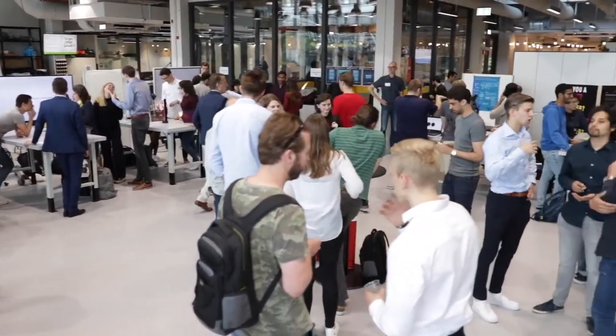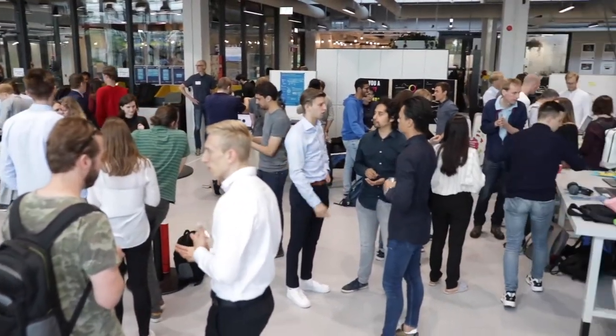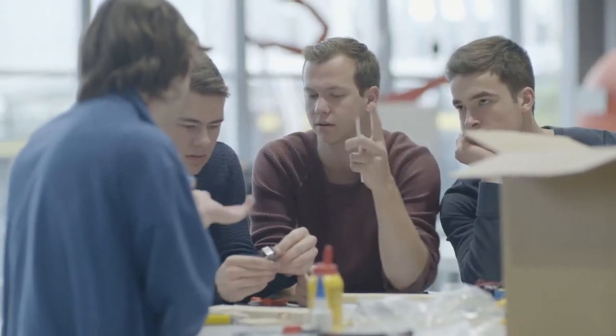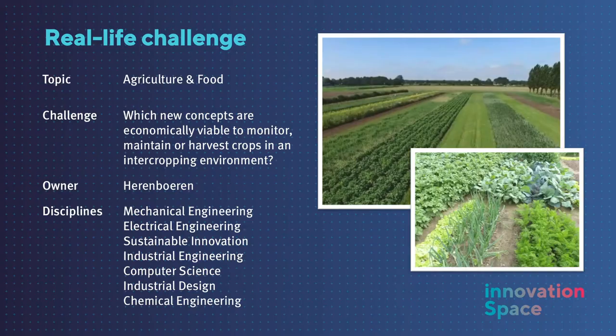Based on students' preferences for certain challenges, interdisciplinary teams of about five people are formed by the students themselves. The challenge descriptions are hardly more than one page of text and are just a starting point for the students. They themselves define the problem they want to focus on.